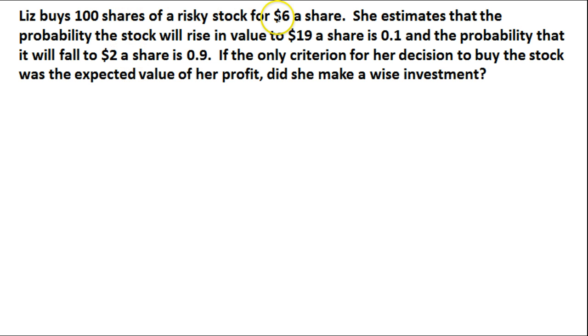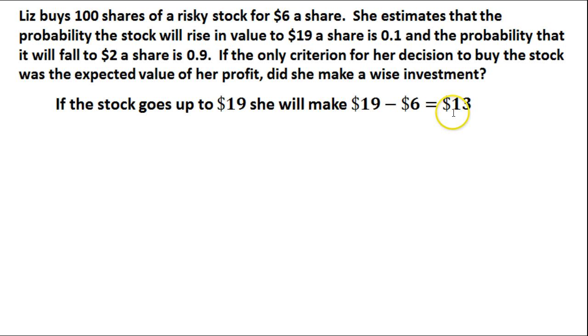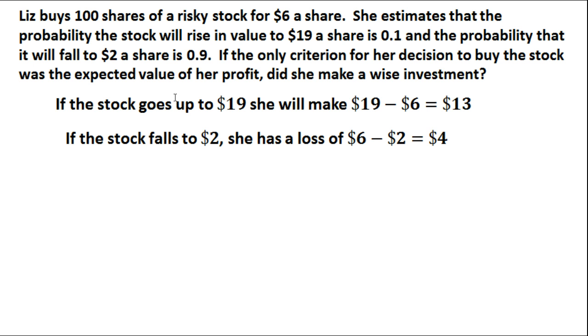She purchases the stock for $6 a share. If it goes all the way up to $19 a share, she is going to make $13 per share — that is 19 minus 6, giving us the difference between the two. If the stock drops from $6 down to $2, she is going to have a loss of $4 per share.